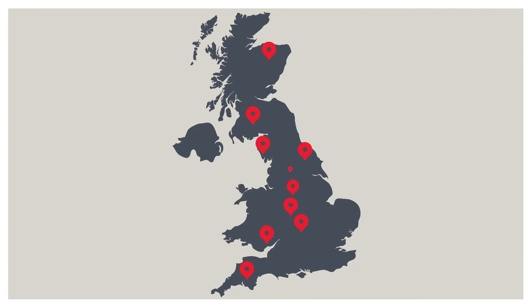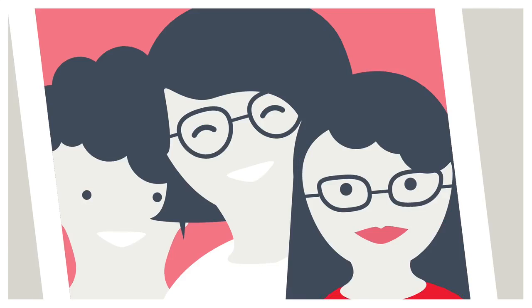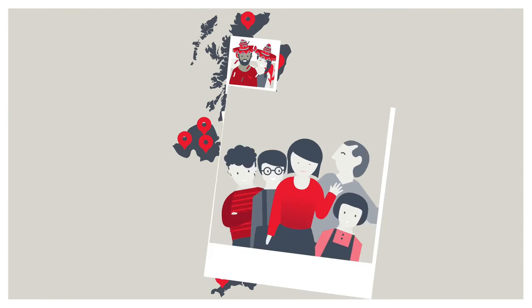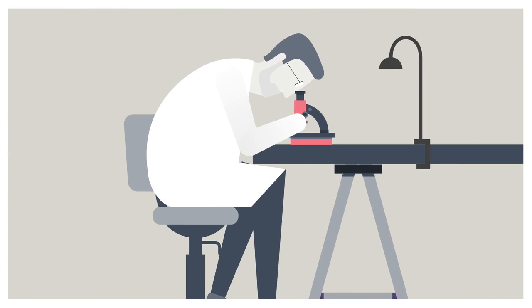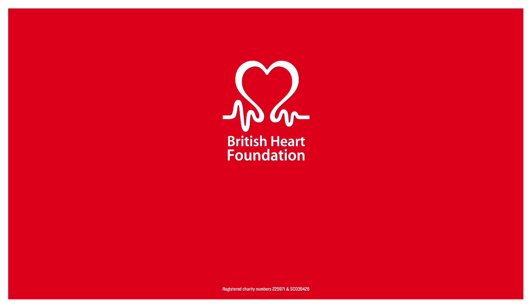This progress with FH is just one of more than 1,000 research projects we're funding around the UK, all designed to prevent the unexpected loss of a family member like Susie by taking discoveries from the lab bench to the patient's bedside. British Heart Foundation. Fight for every heartbeat.